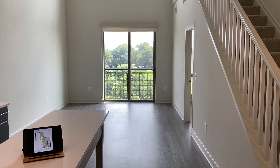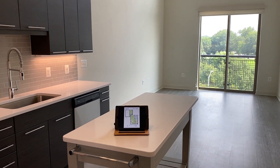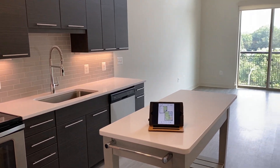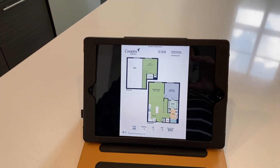Welcome to the one-bedroom, one-loft, one-bathroom floor plan. This is a very popular floor plan that we only have two of in our entire community. It's 898 square feet and it's definitely worth the hype.